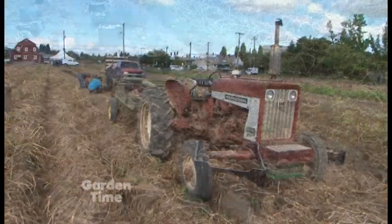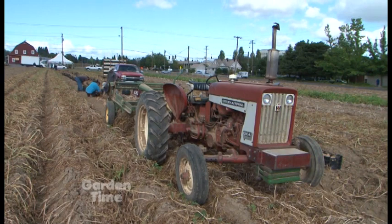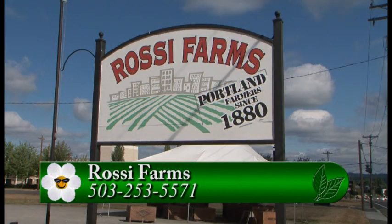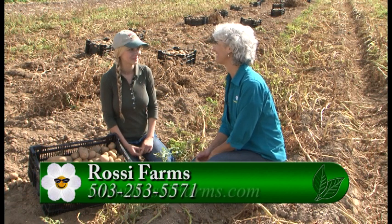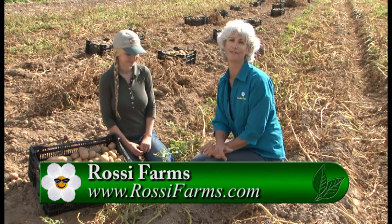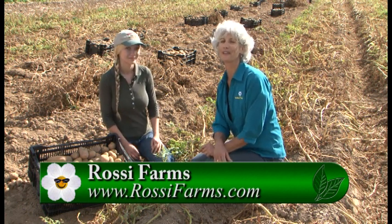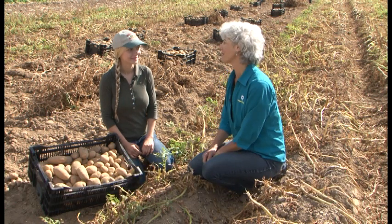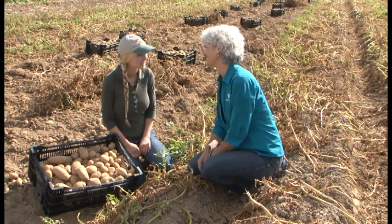If you want to come out and buy produce or potatoes from Rossi Farms, you can find them on 122nd Avenue in Northeast Portland, and they're also at six farmers markets which you can find on their website at RossiFarms.com. They have so many different beautiful vegetables out here. You can go to their website or to GardenTime.tv and they'll click you over. Thank you so much — it was really interesting tips.